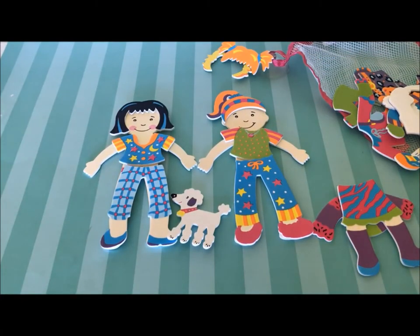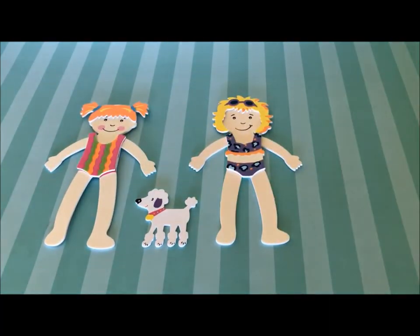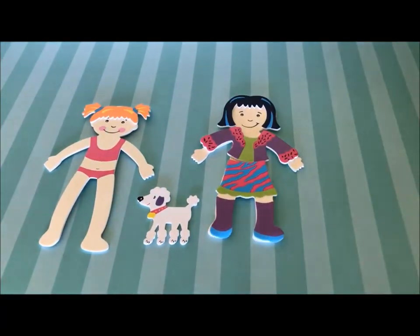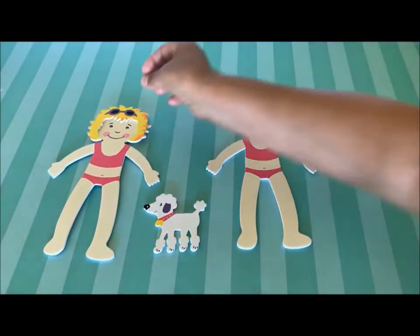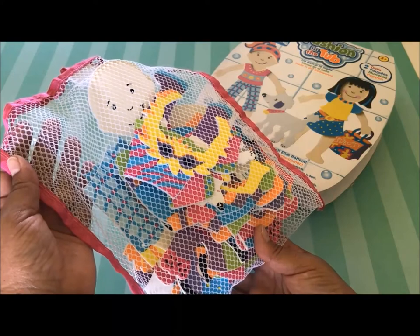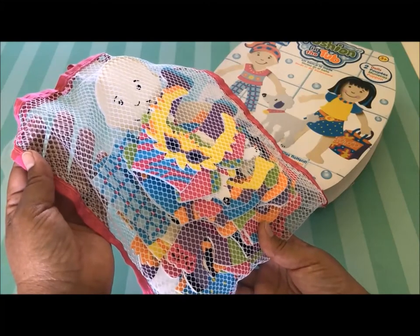Let me go ahead and show you all of the pieces. So once playtime is over in the tub you can place everything inside of this handy mesh sack until the next bath. Thanks for watching everyone, have a great day, happy shopping, and I'll talk to you soon. Bye bye.